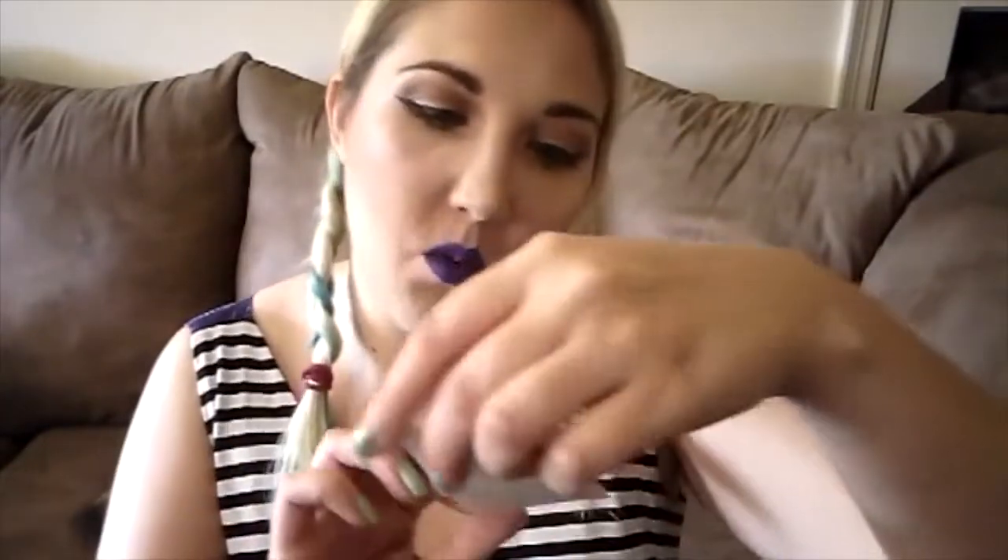Oh, and it came with this little business card. This is in the color Tuscany. It comes with a little card and you can use this code for 30% off. That's cool.